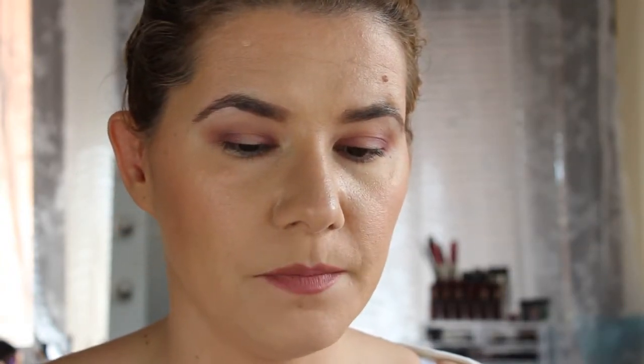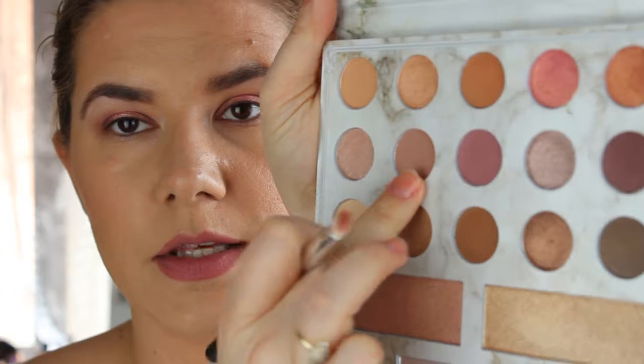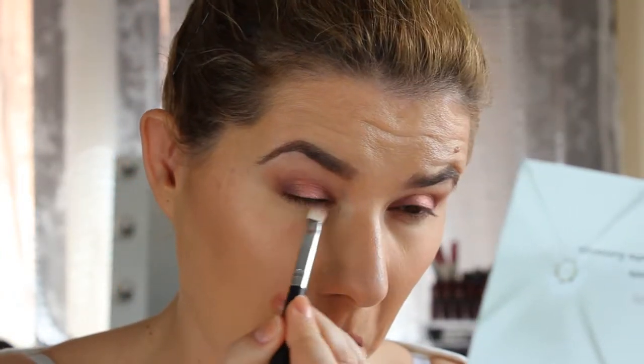Then I think I'm going to take this pink all over the lid and I'm going to use my finger. I think I'm going to concentrate in the center of my eye. And I think I'm going to take this just above, and take more of this darker. I'm going to take this kind of brush and take this darker purple.